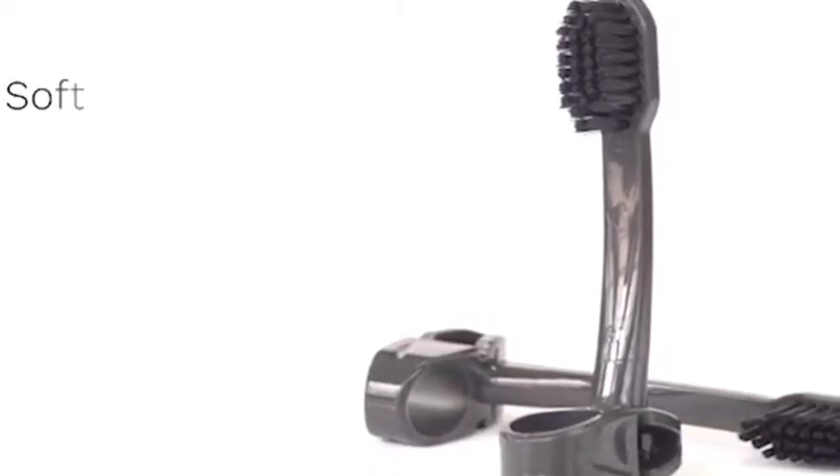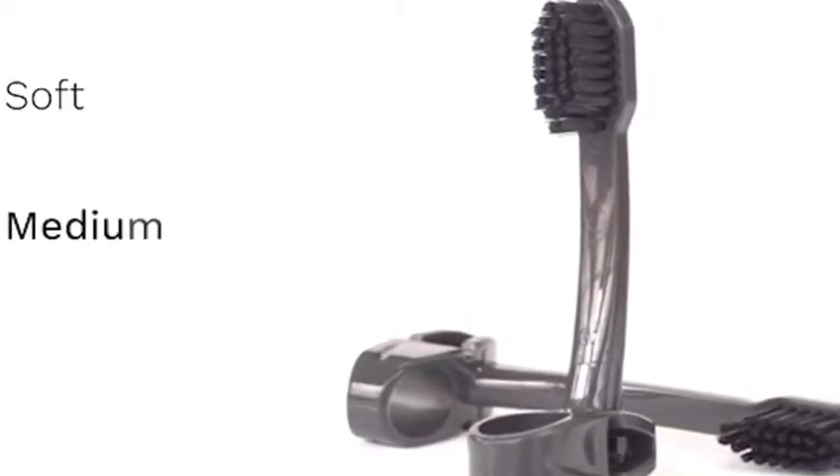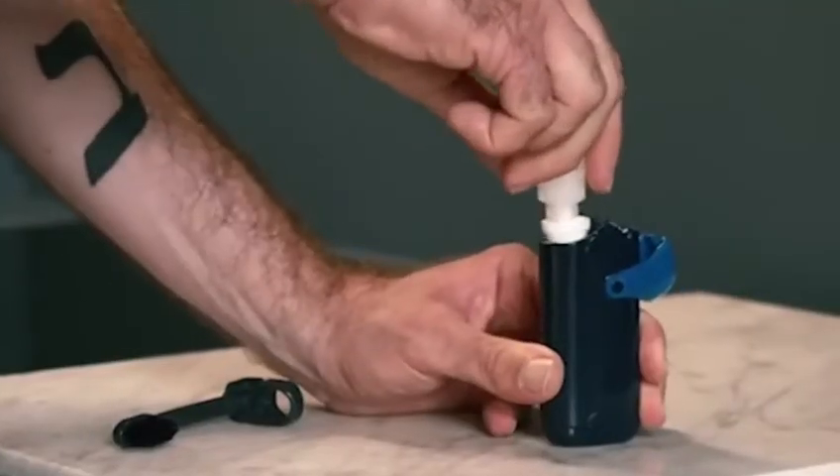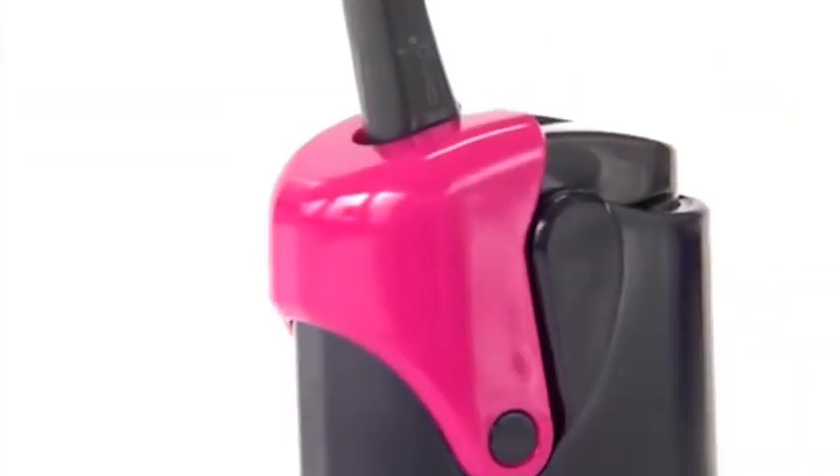In addition, it's possible to replace the head of the toothbrush without buying a new accessory. The developers offer three options for bristles: soft, medium, and hard. The device costs $18.